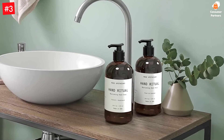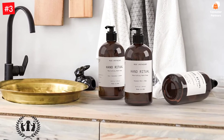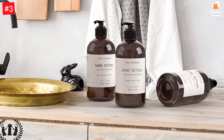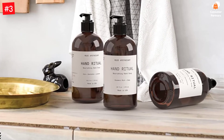Muse Apothecary Hand Ritual is a luxurious aromatherapy hand soap and a daily essential to mindfully wash your hands with intention. Our signature nourishing formula soothes the skin with the purifying power of nature. Wash your hands with a well-being ritual that keeps your hands soft, clean, refreshed, and soothed all day long.